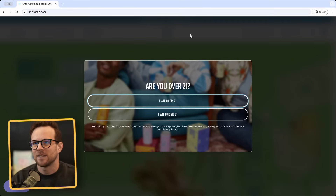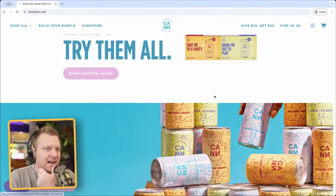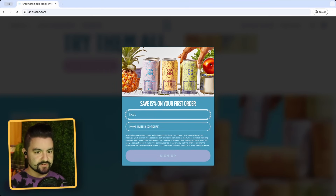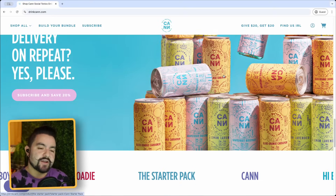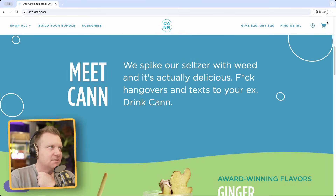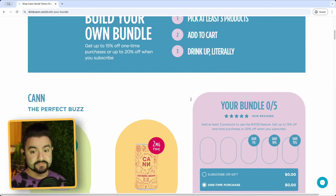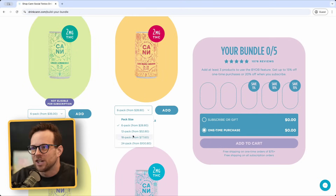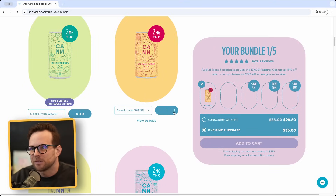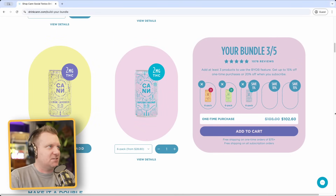Next one we have drinkcann with two n's dot com. This is interesting — it's e-commerce but it doesn't feel like Shopify because you can build a pack. They also have the full-screen design. This feels like Shopify to me. Yeah, Shopify loves super wide designs. It's very responsive though. The add to cart section is so polished that it's clearly some sort of platform whether that is Shopify or not. Yeah, this is Shopify.